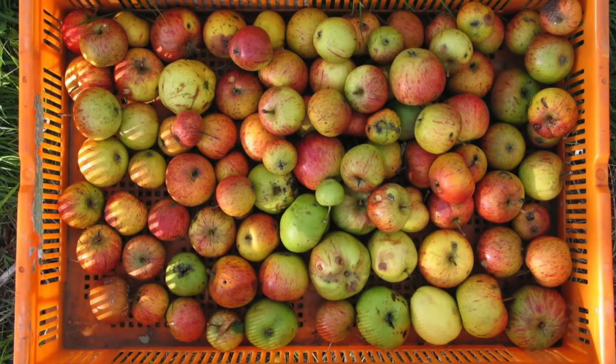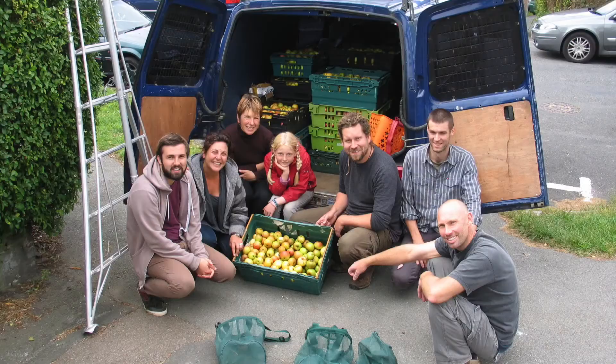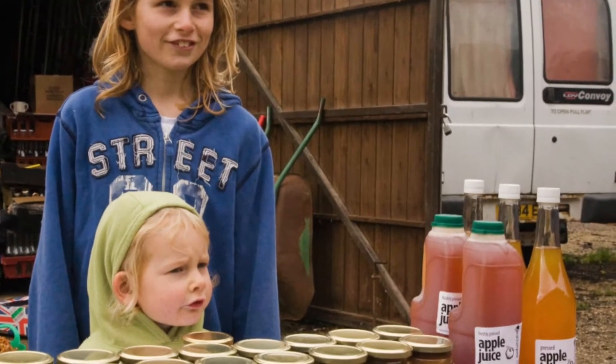Every year within 25 miles of Brighton, hundreds of tons of fruit go unpicked or never leave the farm. Last year we took four tons of that and processed it into juice, chutneys, jams, etc. at pop-up locations at Stanmore and around the city.